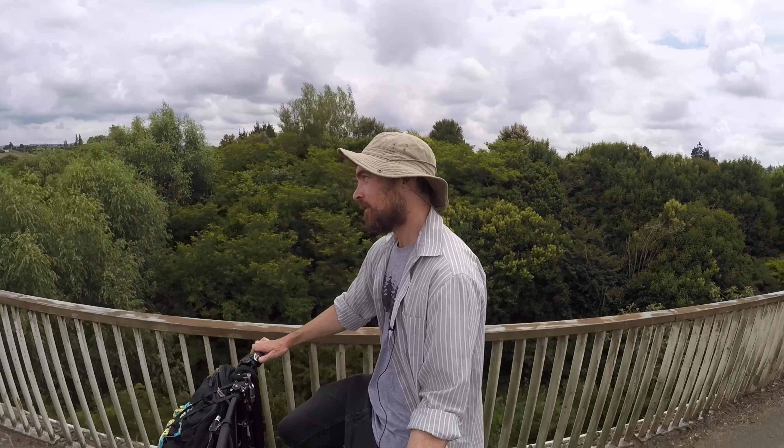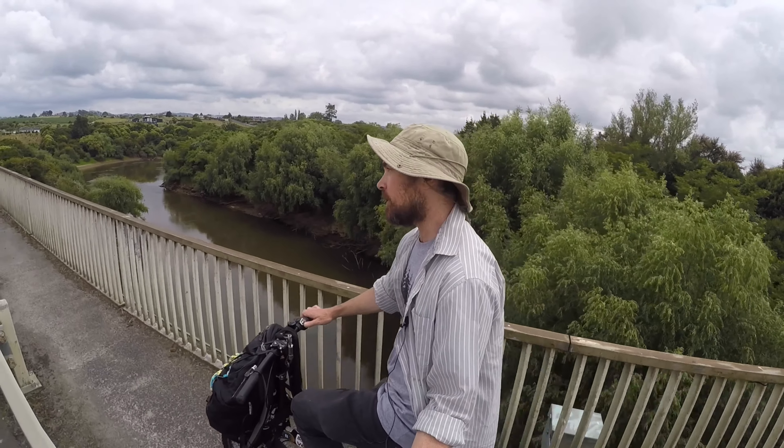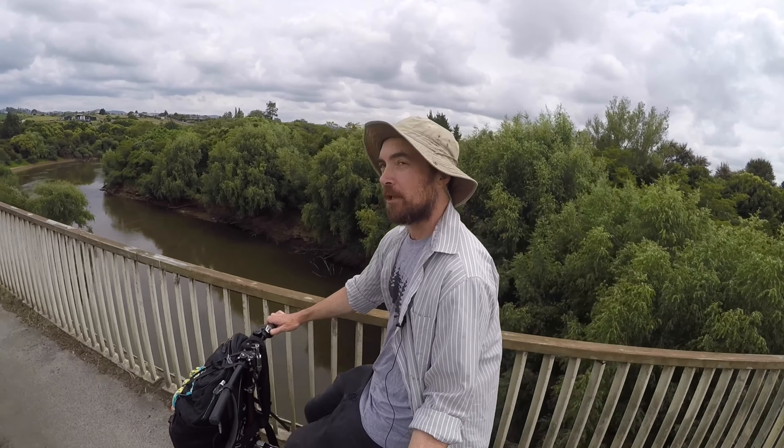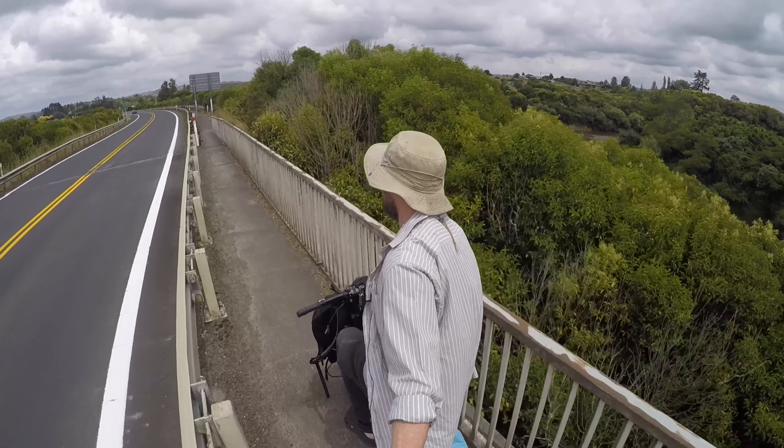Everywhere you go in New Zealand you're surrounded by mountains, farmland, rivers, and roads. Once we get off this main highway we're going to head onto the quiet country roads, which will be a lot nicer for riding. The mountain I'm heading to is way over in the distance — just poking out now, totally covered in mist. I don't know if that's a good omen or not, but I'm going to say yes.